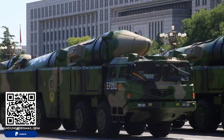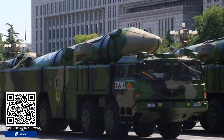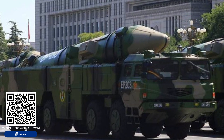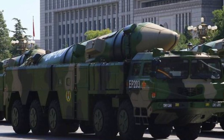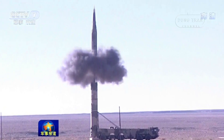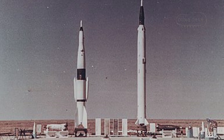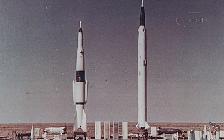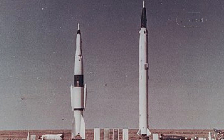The DF-21 series, introduced in the early 1990s as the successor to the DF-2, represents a significant leap in China's missile technology. The original DF-21 was developed to replace the Soviet R-2 short-range ballistic missile, marking the transition from licensed Soviet technology to indigenous innovation.